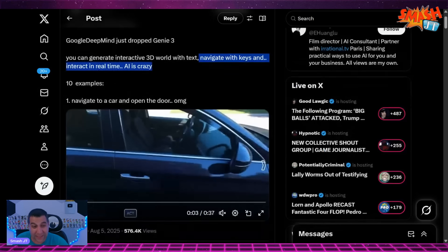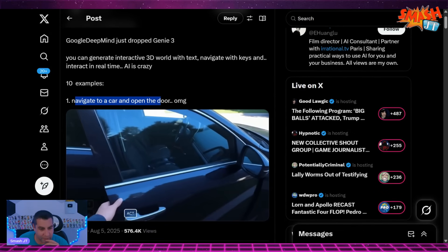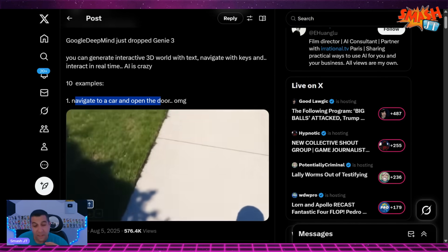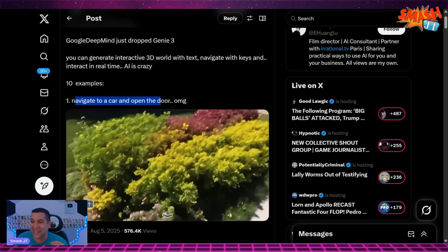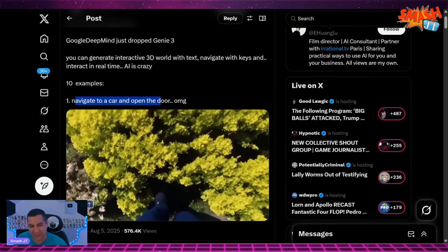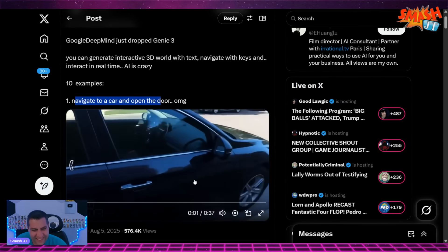AI is crazy. Ten examples. Number one: navigate to a car and open the door. This looks like real life. Grand Theft Auto 6 better hurry up and come out before this goes mainstream, because if a better game comes out with this, people are going to forget about GTA 6 pretty quickly. Look at this — walking through the bush.